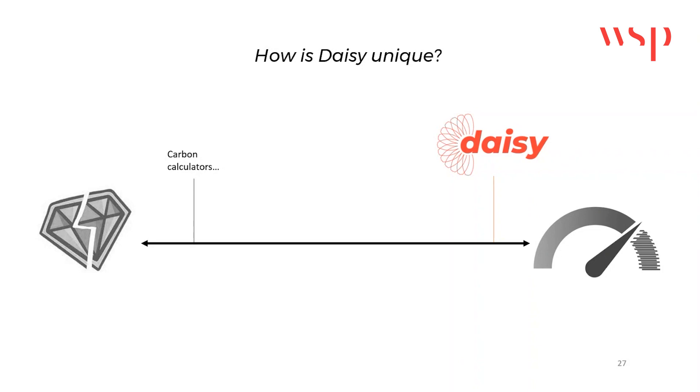We can summarise how DAISY works by describing how it is unique. DAISY stands out in the landscape of available and upcoming design tools by departing from linear and mechanistic design processes. While there is an influx of parametric carbon calculators rooted in the current sustainability trajectory, DAISY represents the shift towards a regenerative approach. Hence, performance-driven methods like DAISY are essential in facilitating evidence-based decision-making.